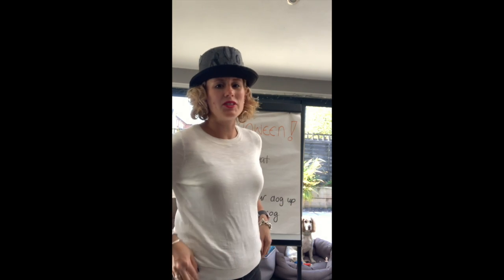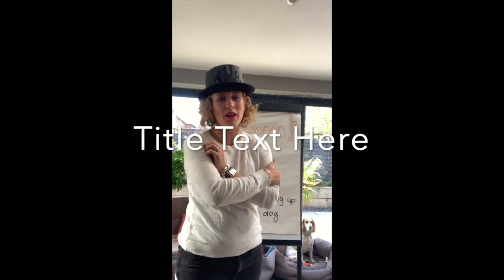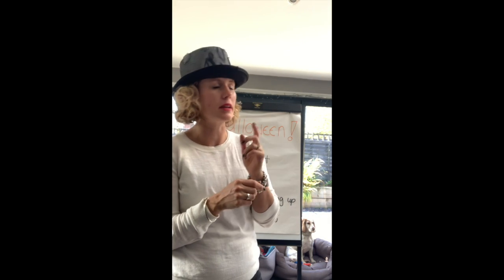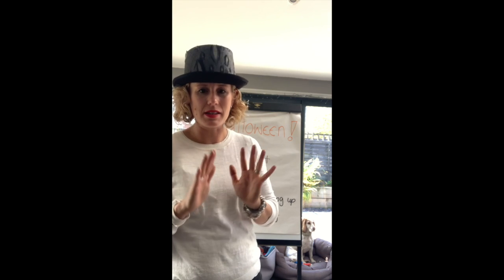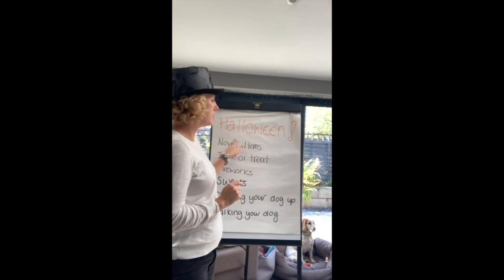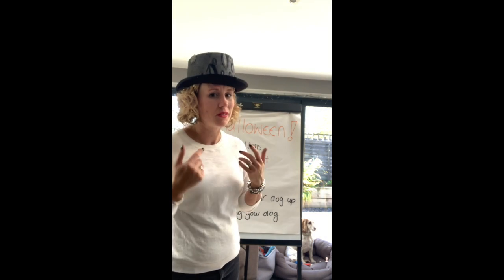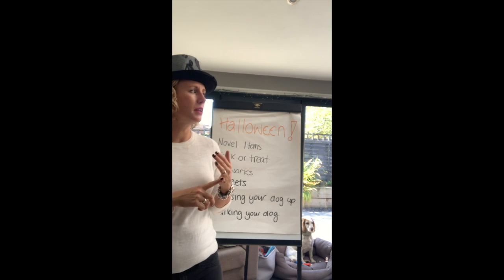Well hello! I haven't done a video for ages and I do apologize. I was going to do loads but I've just been so busy with clients — September's always hectic. Now it's just starting to get back to some sense of normality, so I thought I'd do a video on Halloween because it's coming up, hence the hat — probably a bit quirky.